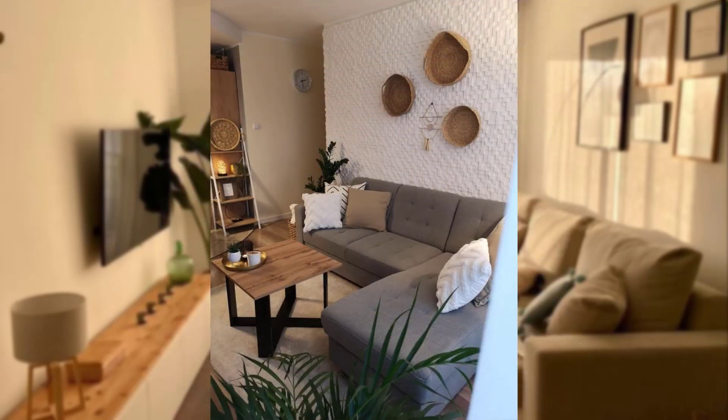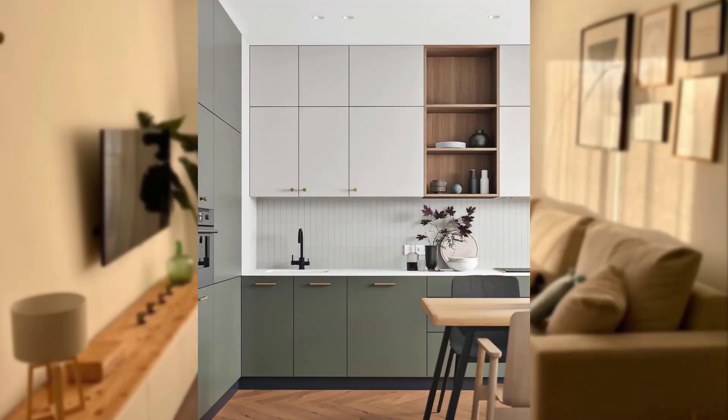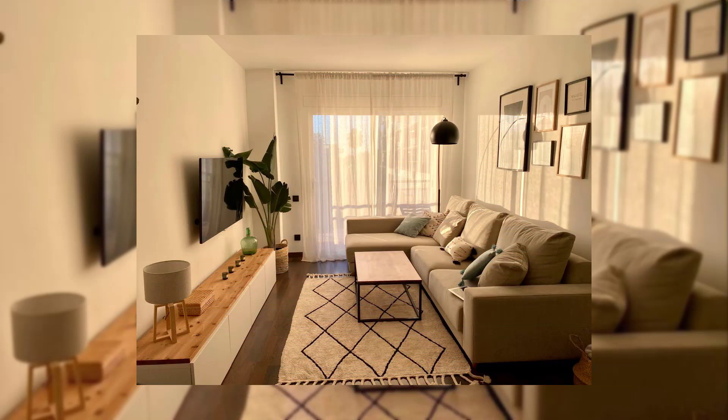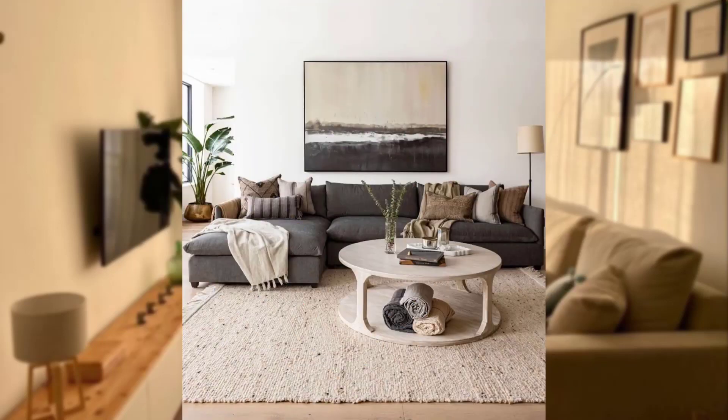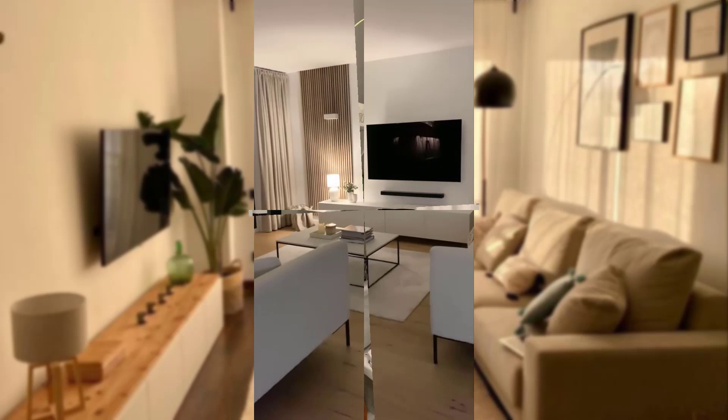Number three: DIY furniture makeovers. Take advantage of your DIY skills to transform thrifted or inexpensive furniture into unique statement pieces. Sand and refinish wooden furniture or chairs, or update old dressers with new knobs. These projects not only save money but also allow you to personalize your decor.